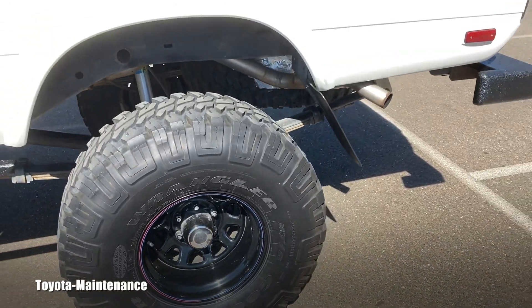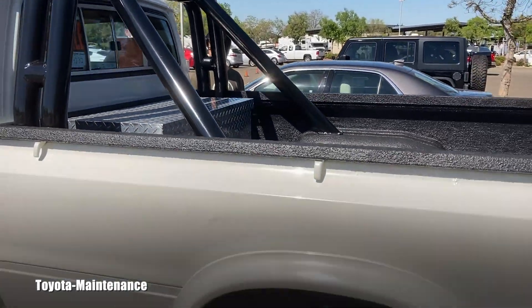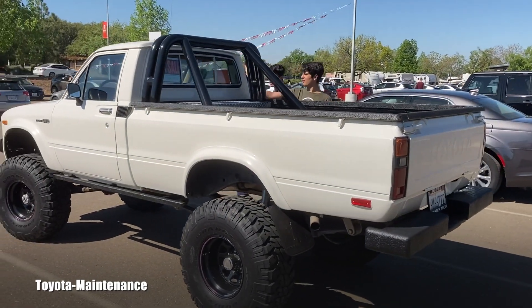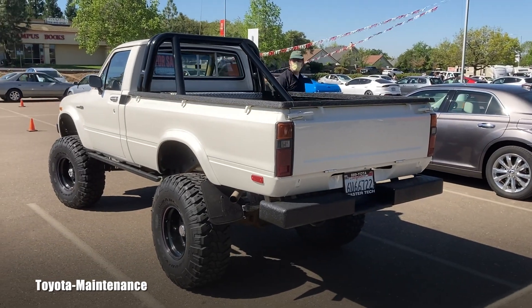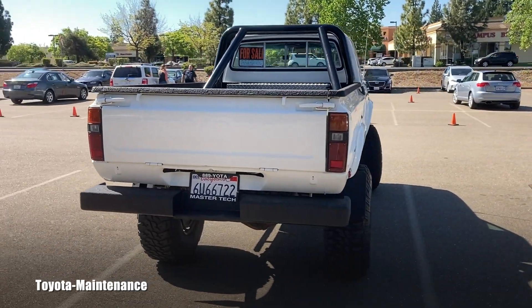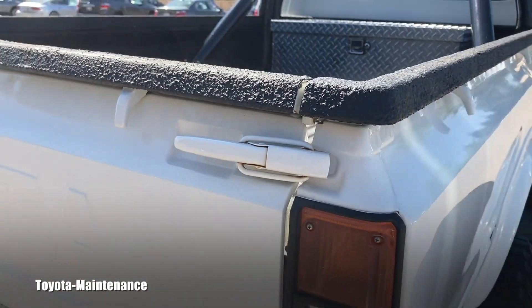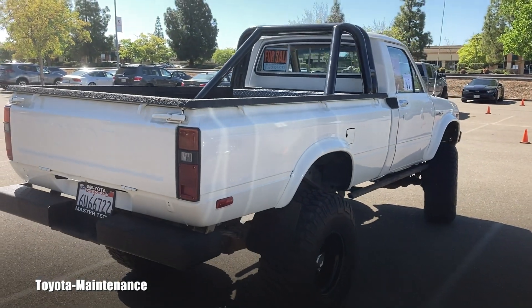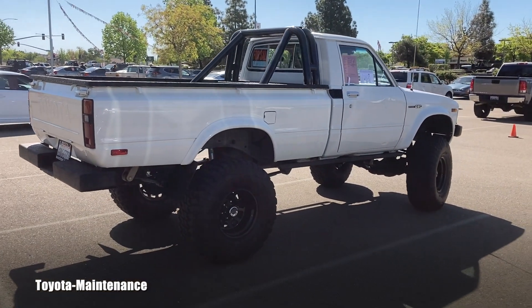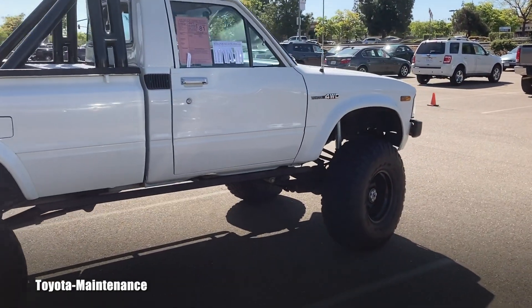It's pretty tricked out as you can see. The owner says this is a long bed, and it really looks impressive — the owner is impressed by it too. Believe it or not, he's asking twenty-nine thousand dollars for this today. I'm not sure I can comment on the price; I'm not an expert on these older trucks.